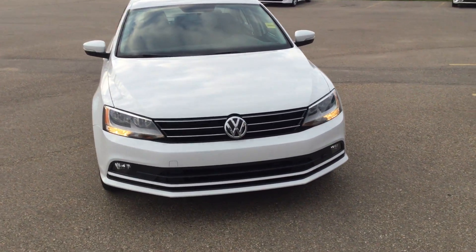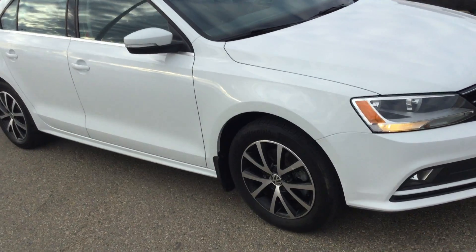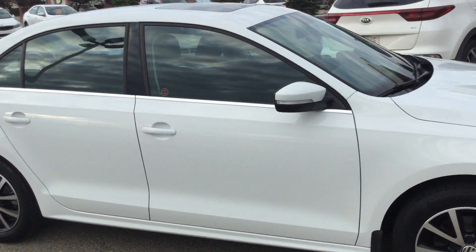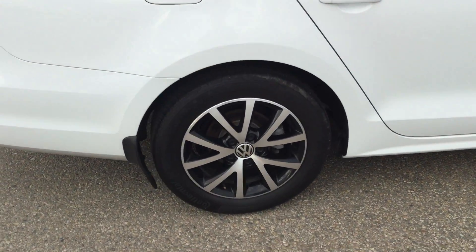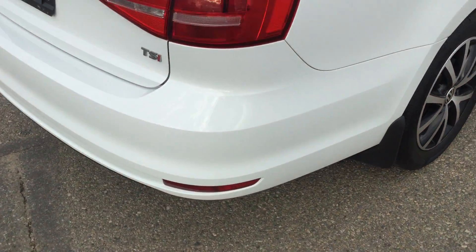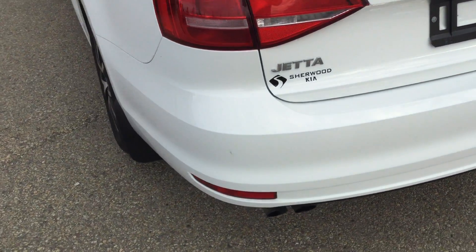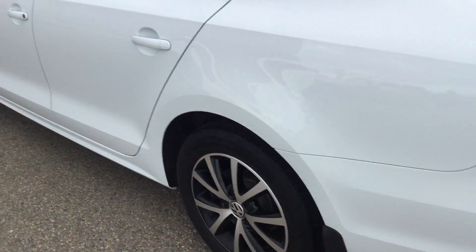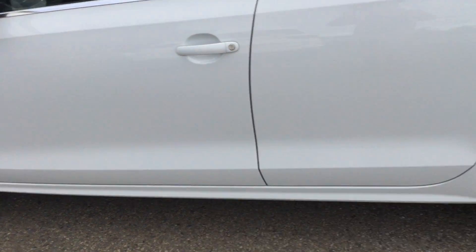This is the 2015 Volkswagen Jetta — beautiful car with the sunroof, nice rims on it, backup camera, heated seats, really clean. No body damage at all.